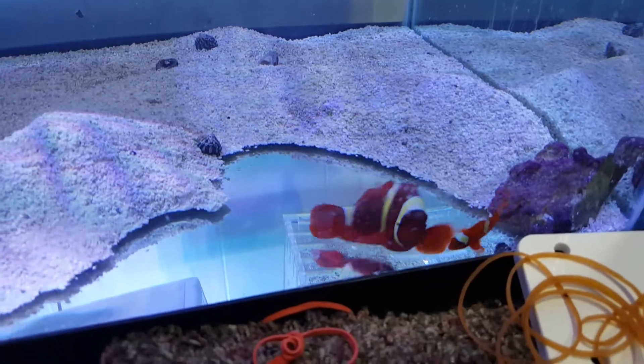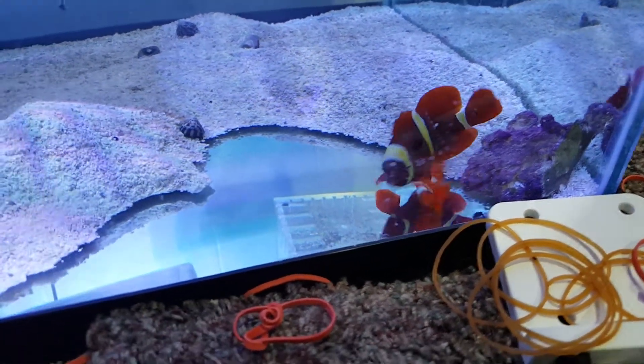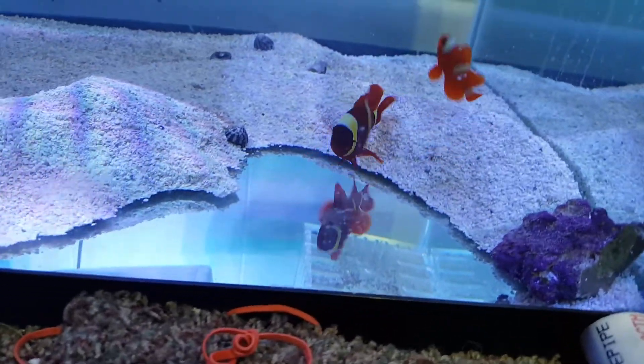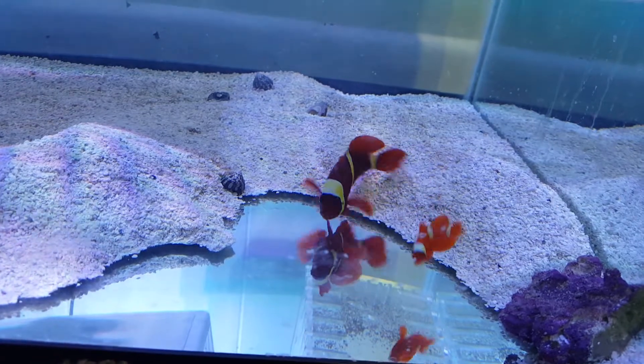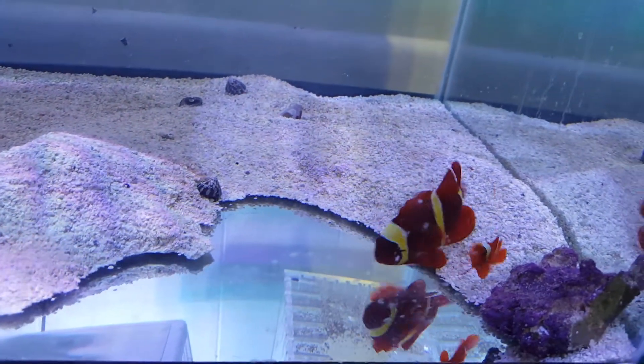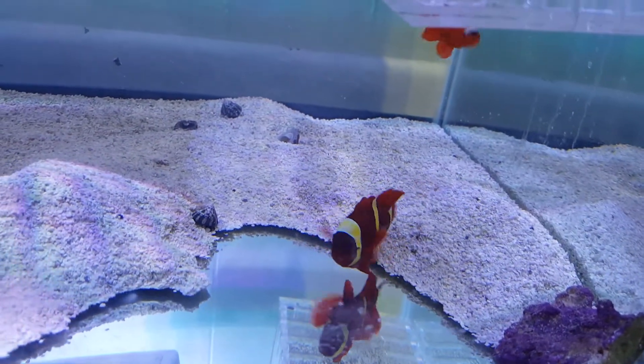If you have any questions, 201-926-0536, call or text, or email me at sales at thereefcorner.com. These are true gold bar Maroon Clowns — I mean the bar really is gold. A lot of times you look at them and it's like where's the yellow? Where's the gold?